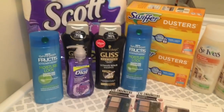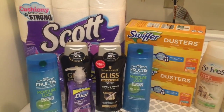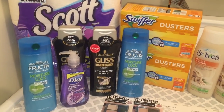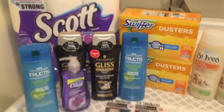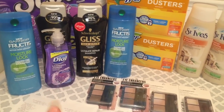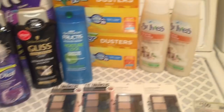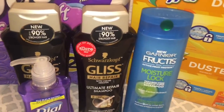Hey friends, welcome back to my channel! In this video I'm going to share my deals that I did today at Dollar General using my two dollars off ten digital coupon. If you guys did any deals today, this was the last day to use that digital coupon that is two dollars off ten. I did four separate transactions.